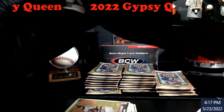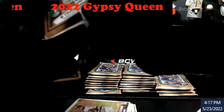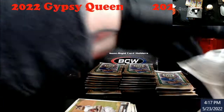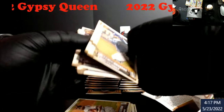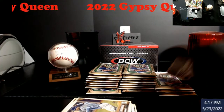Man, these packs are just insane this year. I don't think I've ever seen packs open like this. I dropped the box cutter — we'll get that for next video.